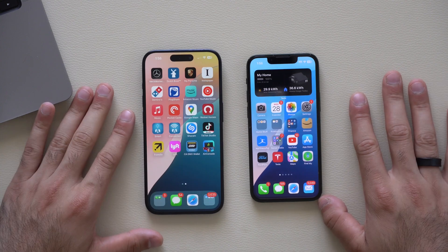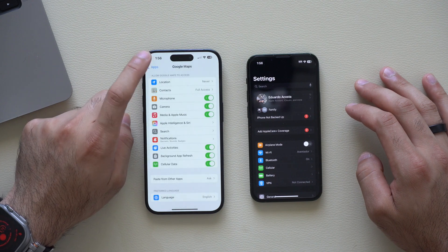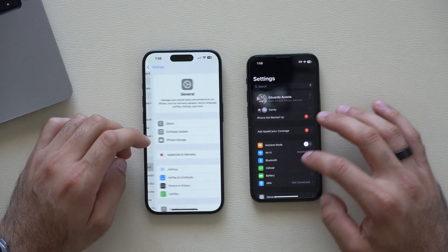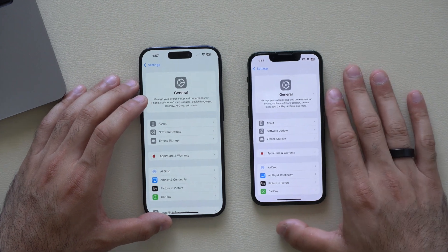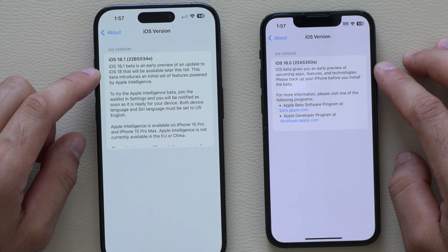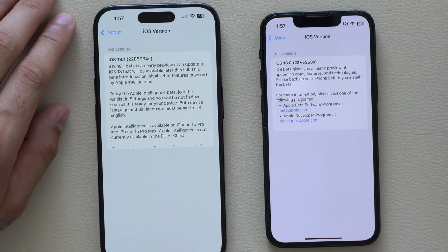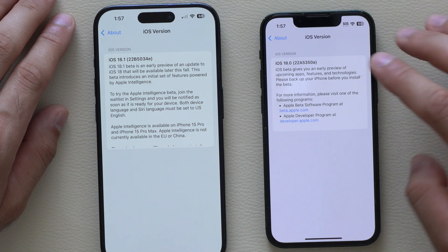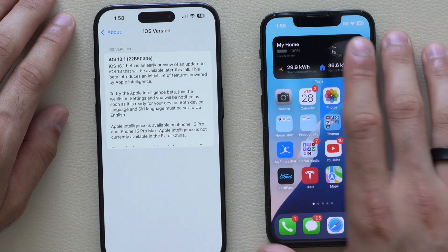Let's take an overview of the build numbers for both devices. Going into Settings → General → iOS Version, we see an 'A' at the end of the iOS 18 beta 8 build. This is the second time we've seen an 'A' suffix on iOS 18, easily indicating it's being more refined than ever — which is why many people are saying iOS 18 beta 8 is essentially the complete beta update.